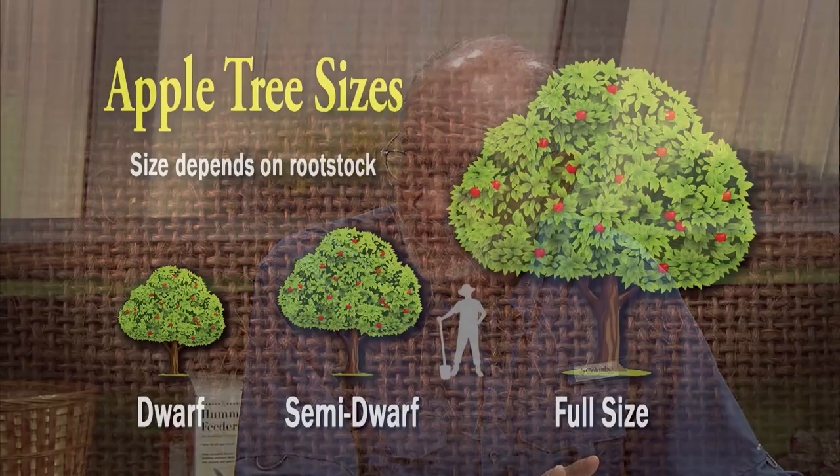When you plant these varieties, make sure you pay attention to the rootstock, because rootstock determines the size of the tree. These apples are grafted onto rootstock — that can be dwarfing rootstock, which makes the tree very small; semi-dwarf, which is a little larger; and then full size, which would be a big old apple tree.